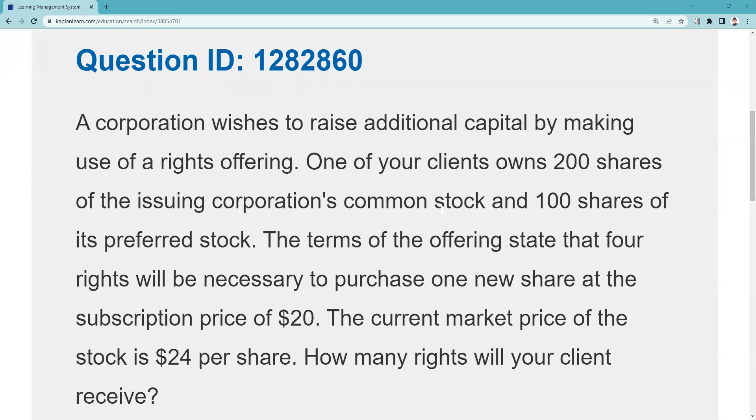Greetings and salutations, Series 7 test-taking weekend warriors. This is the Series 7 Guru coming to you from my studio in fabulous Las Vegas with another explication request. This gets me current — this is QID 1282860. Kaplan will help you with any question from any test prep vendor. If you don't have a Kaplan Q Bank or Kaplan QuickSheets, I highly recommend it as a paid supplement.